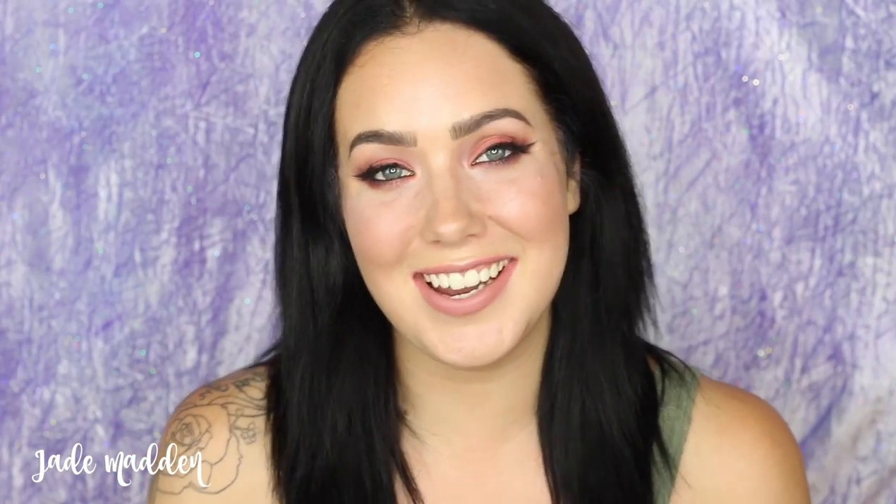Hello rainbows! Welcome back to my channel. So today's video: 15 makeup tricks that you never knew before.